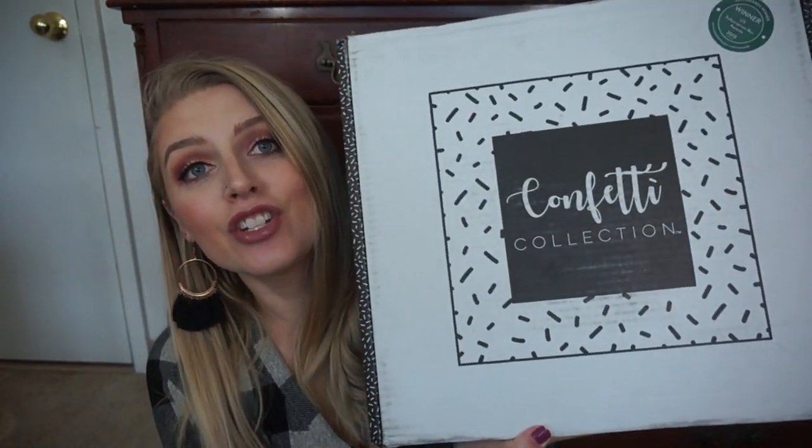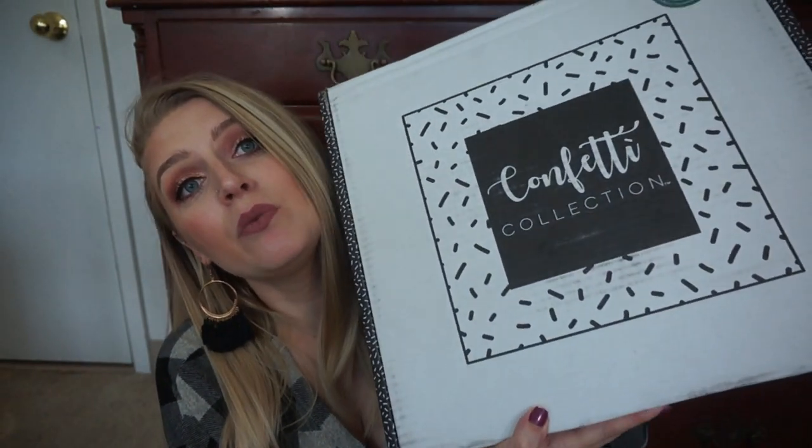Hi guys, it's Justine B — you can call me Blondie. For today's video I am going to unbox this Confetti Collection box. This is the August-September box. If you have not heard of Confetti Collection, it is a lifestyle gift wrap and stationery supplies box. It is $20 a month plus shipping. It's a giant box filled with goodies and they do send this to me for free to review. So thank you so much to Confetti Collection for sending this over.